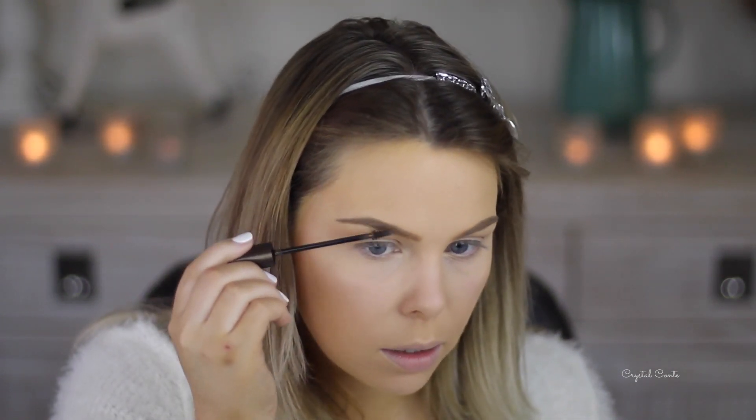This mirror is so dirty! I'm also using the L'Oréal Brow Artist Plumper in the dark color - it's a little bit dark for me, but whatever.